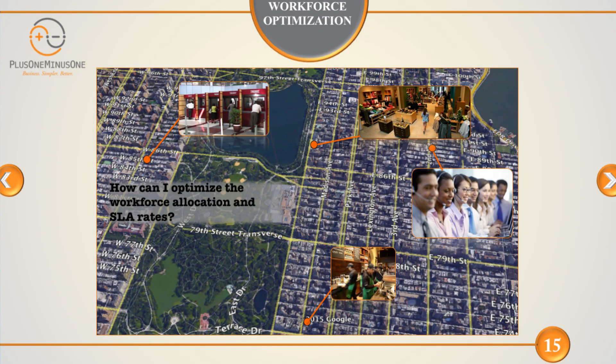Another solution we provide at the tactical level is workforce optimization. By means of your existing customer or job arrivals, we calculate real-time business activity and simulate it. This simulation tool gives you the opportunity to calculate what resources you need to allocate and what your SLA levels will be.